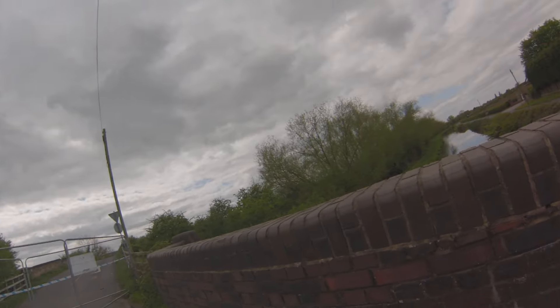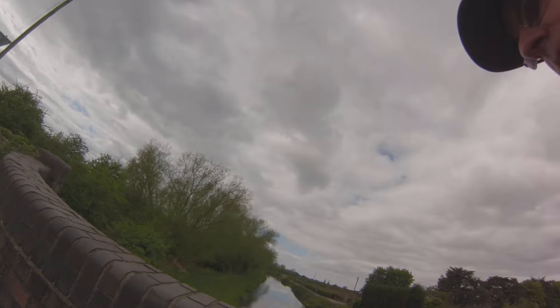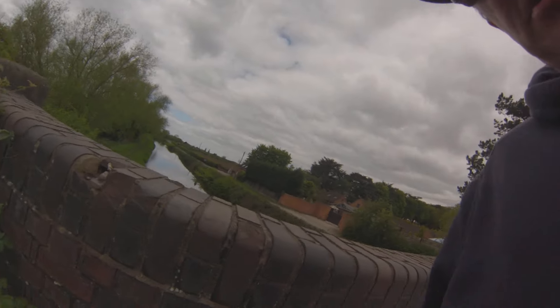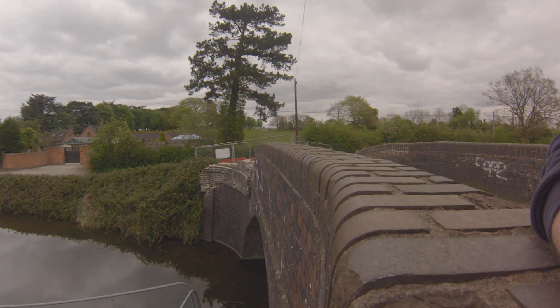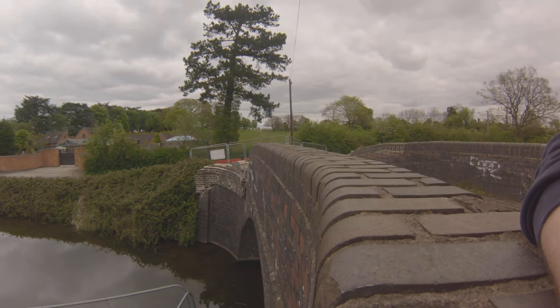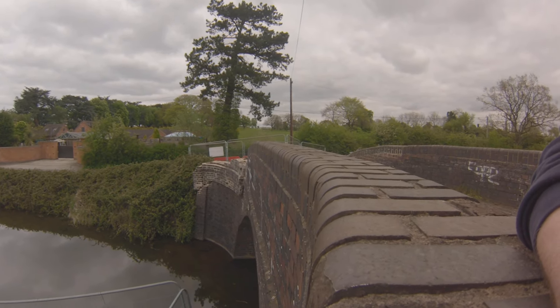See if we can get a better view of it from over the bridge. Wow. It's moved the entire section of the bridge.